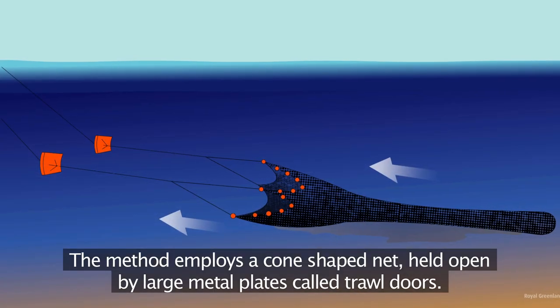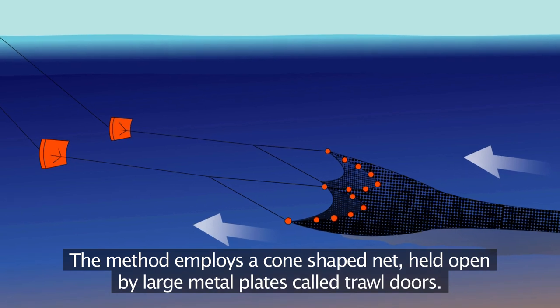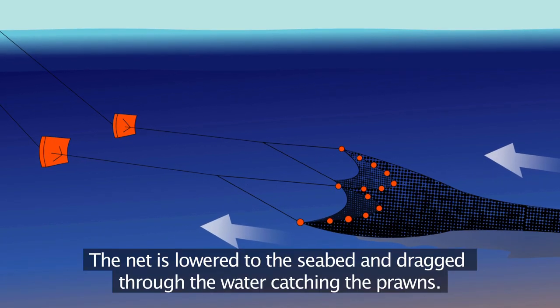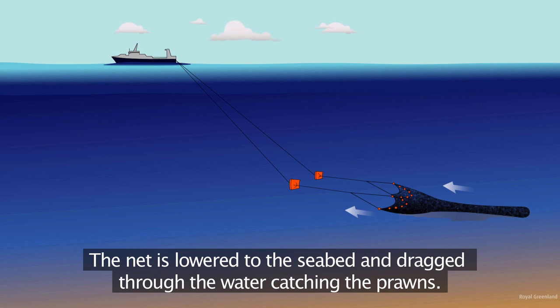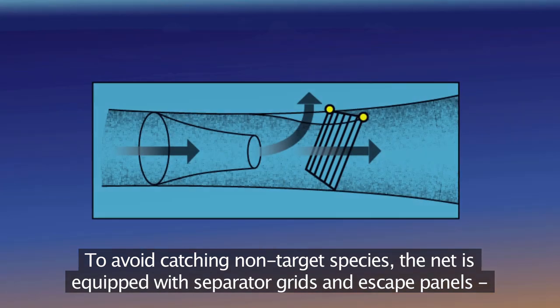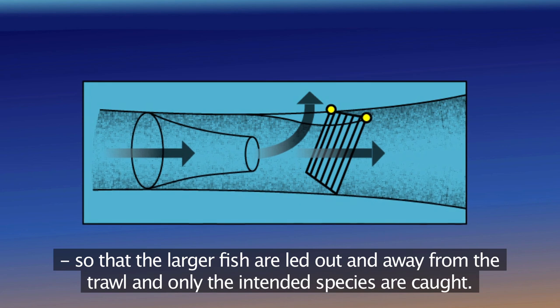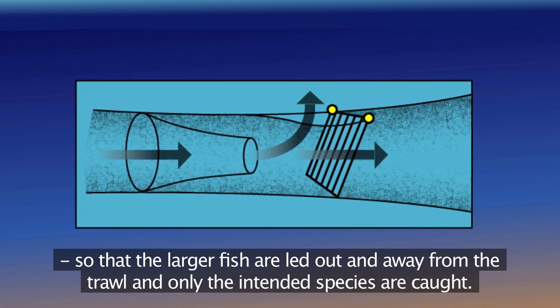The method employs a cone-shaped net held open by large metal plates called trawl doors. The net is lowered to the seabed and dragged through the water, catching the prawns. To avoid catching non-target species, the net is equipped with separator grids and escape panels, so that the larger fish are led out and away from the trawl, and only the intended species are caught.